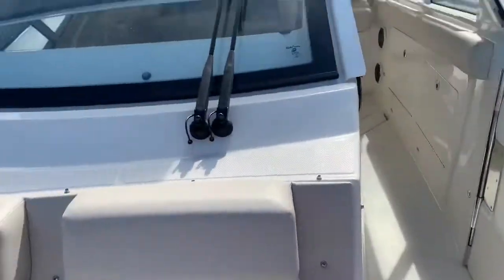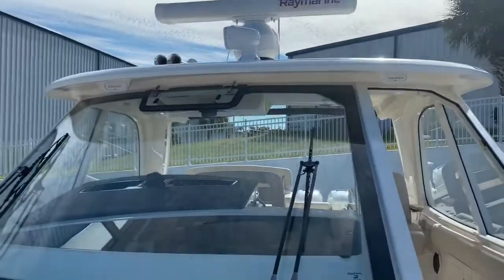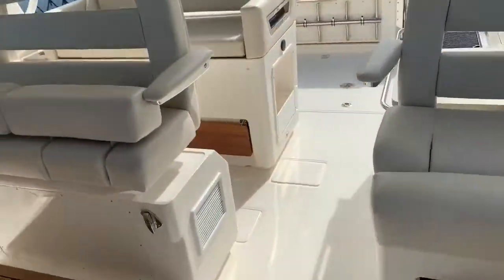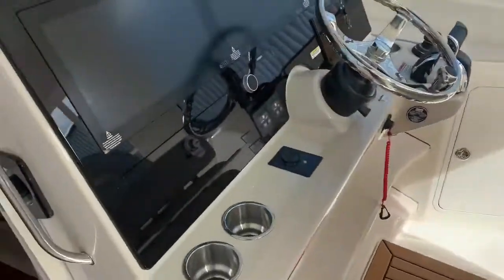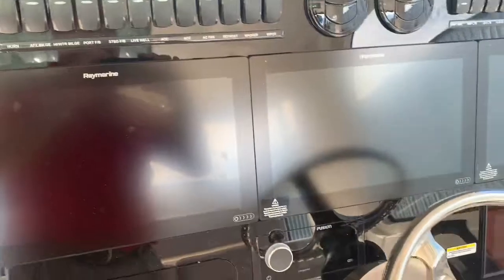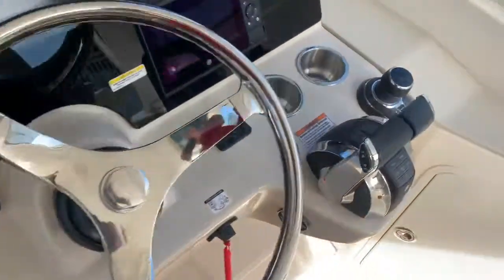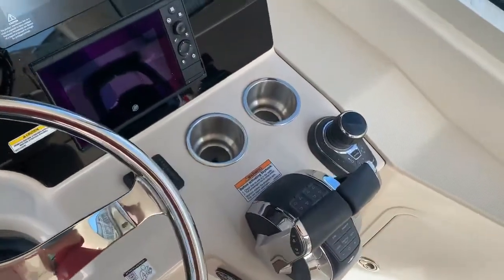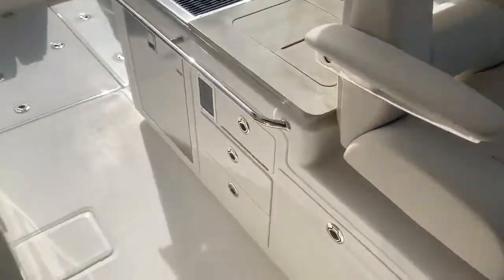Of course, we've got our windlass there. This one is equipped with the Raymarine open array, as well as our screens right here. You've got your triple Raymarine displays right here, Mercury vessel view. Of course, this is a joystick boat right here. Built into that is going to be your autopilot and your sky hook. The layout's really, really cool.